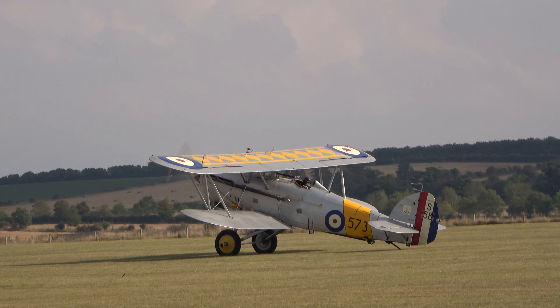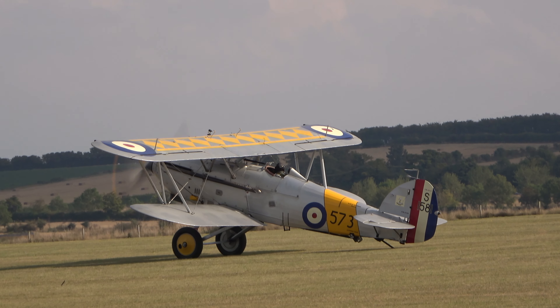It ended up staying in the States for 82 years. It was then bought by a fighter...